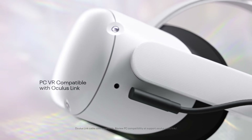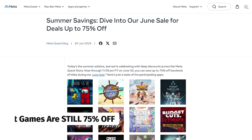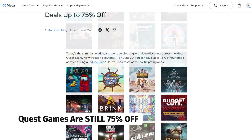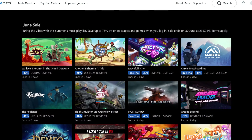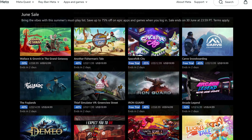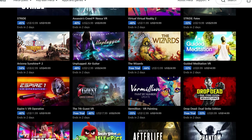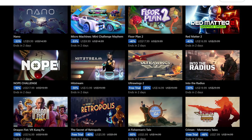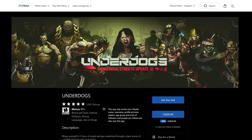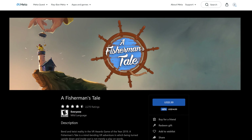Luckily with the Quest 2 still being sold, hopefully we'll see support on that for a long time to come. If you do have a Quest that's still being supported and you're looking to get some games, the Meta summer sale only lasts a few more days but there are some good discounts. I'll leave a full link in the comments and description — some of the games are at least 30% off, but some are 60% or even 75% off.